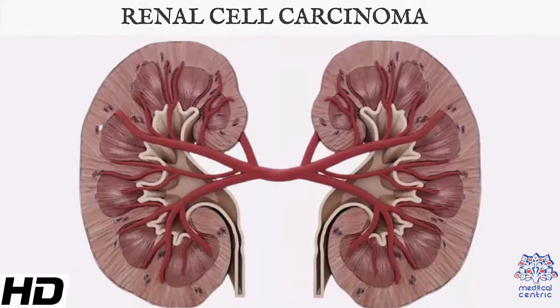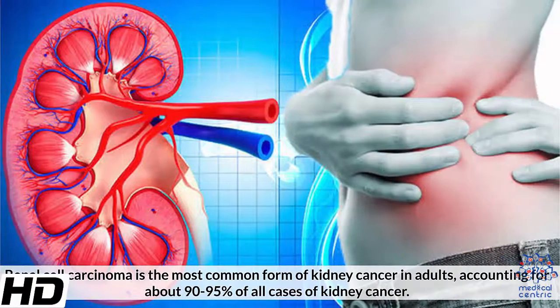Today's topic is renal cell carcinoma. Renal cell carcinoma is the most common form of kidney cancer in adults, accounting for about 90–95% of all cases of kidney cancer.